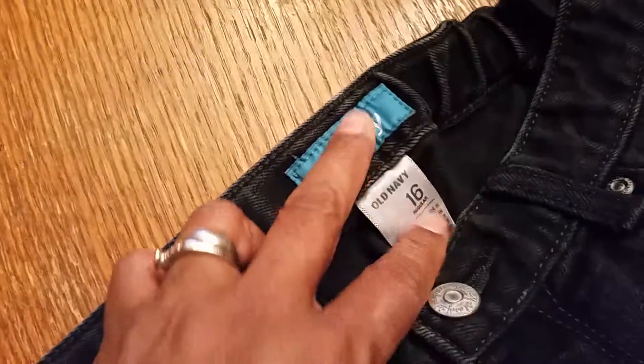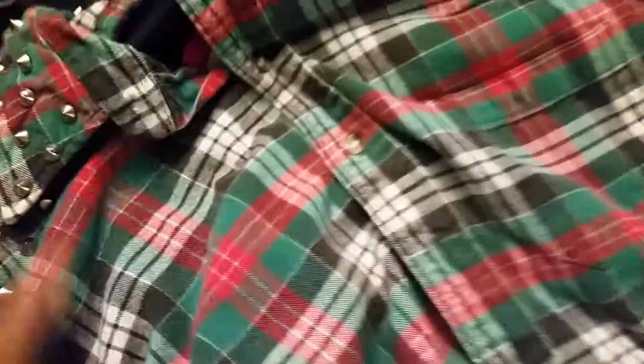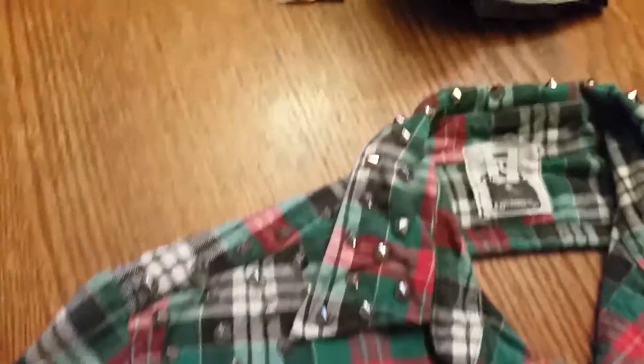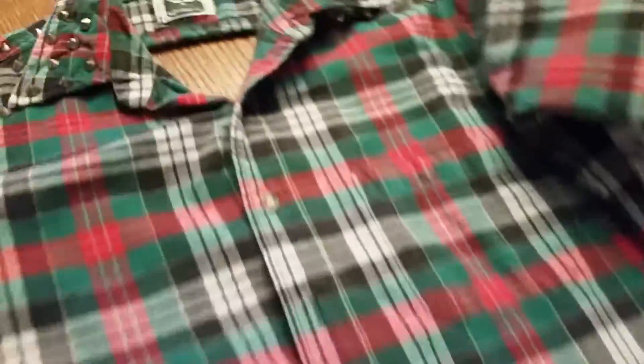Old Navy skinny jeans, size 16, for my Quinn. Elsie picked out this shirt and I thought it was really cool — she likes all this plaid stuff. She dresses kind of tomboyish but with a little hint of girly. She's her own person, which is awesome. She picked out this shirt — it's a cotton shirt with studs on it and an open back, which is really cool. Knowing her, she'll probably wear a T-shirt under it, which is fine with me.